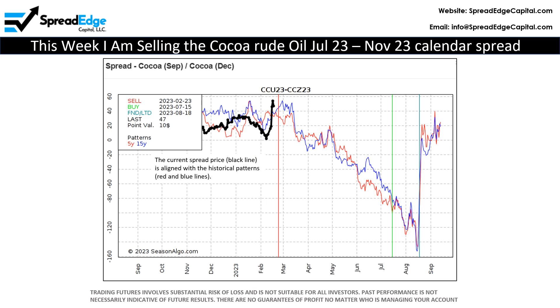Finally, a quick look at the spread chart indicates a good setup for this trade. Note that the current price, represented by the black line, is consistent with the 5-year and 15-year historical patterns, represented by the red and blue lines.